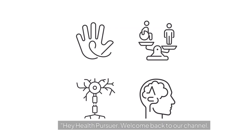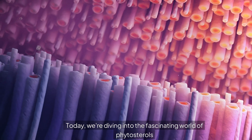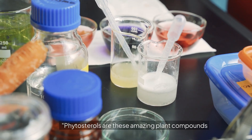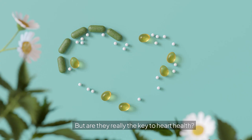Hey health pursuer, welcome back to our channel. Today we're diving into the fascinating world of phytosterols and their impact on cholesterol levels. Phytosterols are these amazing plant compounds that can help lower cholesterol, but are they really the key to heart health? Stick around to find out.